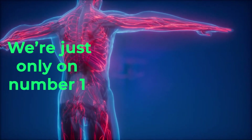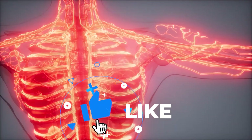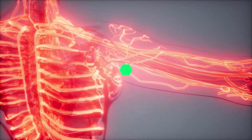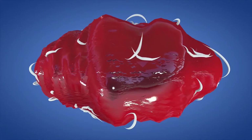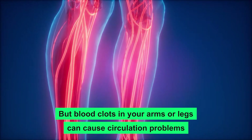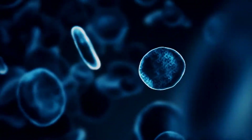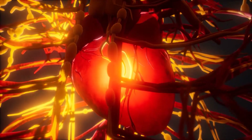We're only just on number one, and without further ado, we're going to take a look at number two: Blood Clots. Blood clots either partially or completely obstruct blood flow. They can form almost anywhere in your body, but blood clots in your arms or legs can cause circulation problems.